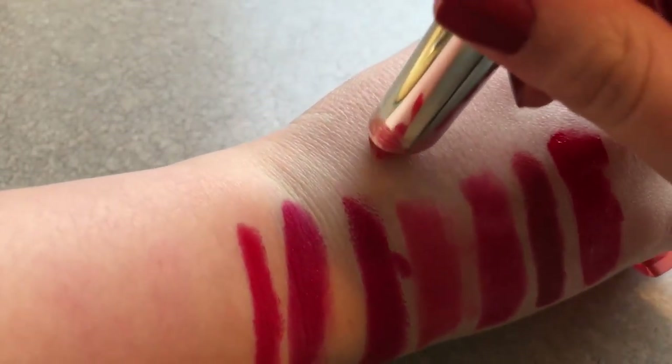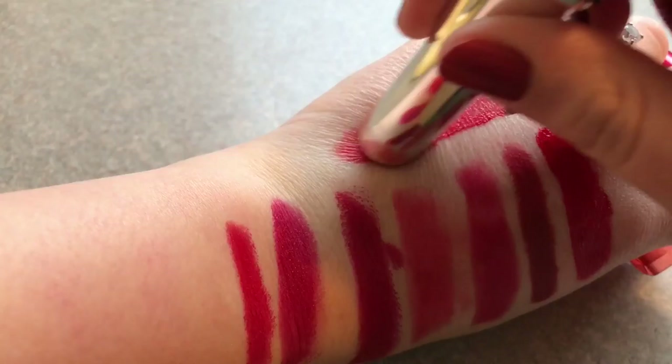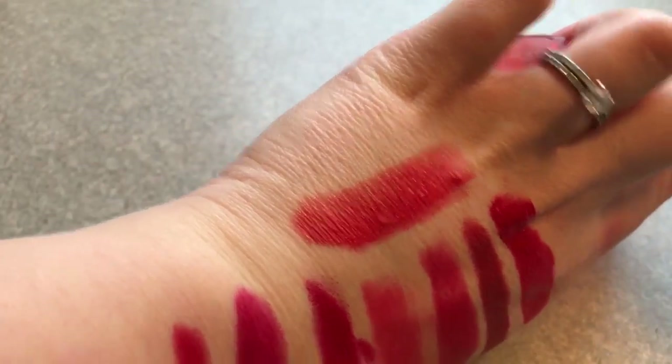Next we have Candy Apple from Revlon Colorburst Lip Butters. This one is Candy Apple. This one's really nice and creamy and very pretty. And last but not least we have a lip liner from Rimmel. This is Rimmel London's lip liner in 024 Red Diva.